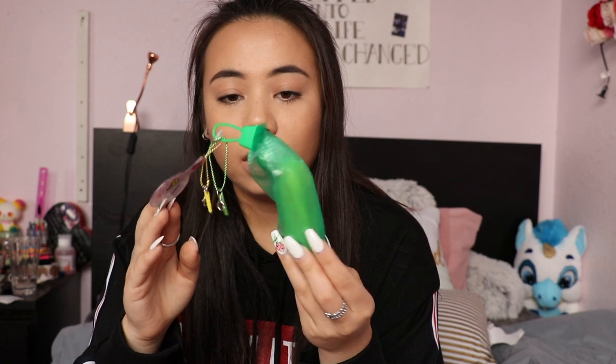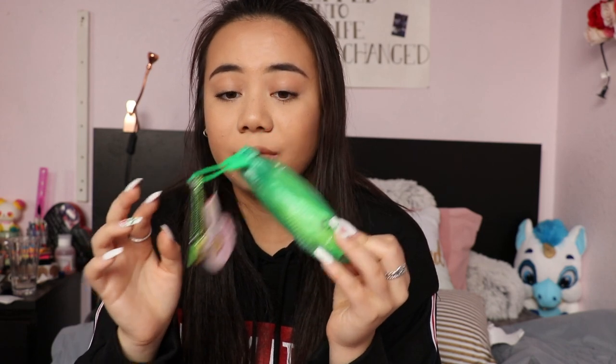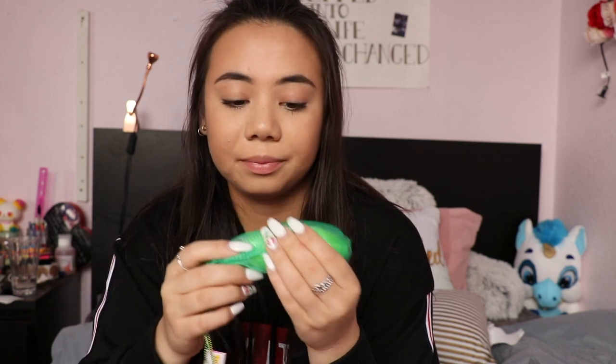For seven dollars, I have this Puni Maru chocolate and vanilla swirl ice cream cone — it does not have any defects. I have this Puni Maru mini green banana — it doesn't have the acrylic tag, but it has no defects, it's never been opened, and it smells really good. I also have this mini iBloom sugar bread doll — it has no defects.